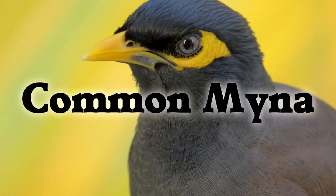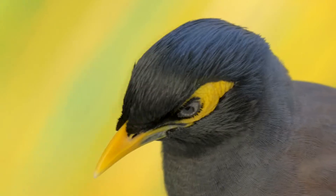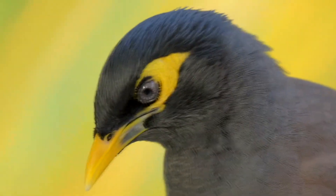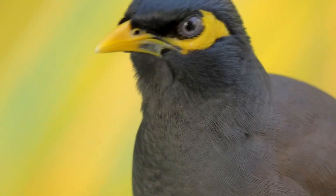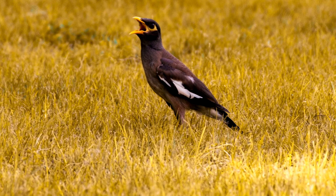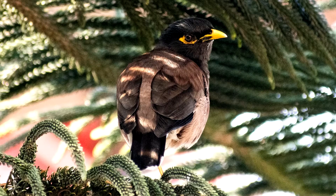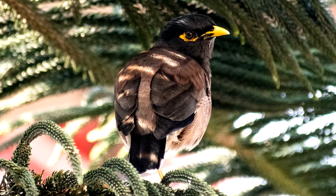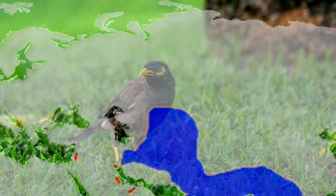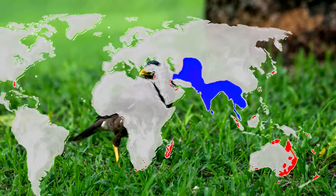Common Myna. Another adaptable omnivore that lives alongside humans and nests in cavities, the common myna causes many of the same problems as the common starling. But the rate of its expansion makes it even more of a problem. Both intentional and unintentional introductions have occurred since the 1700s. Common mynas have spread to Australia, the United States, the Middle East, and Southern Africa.